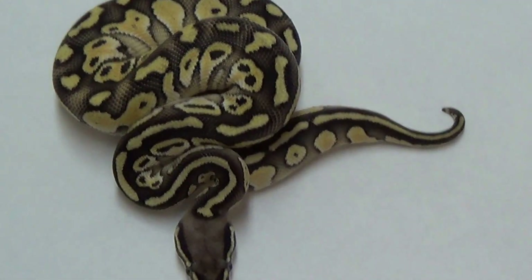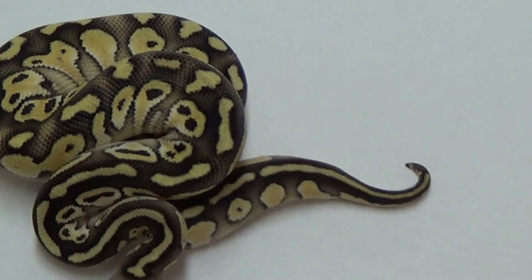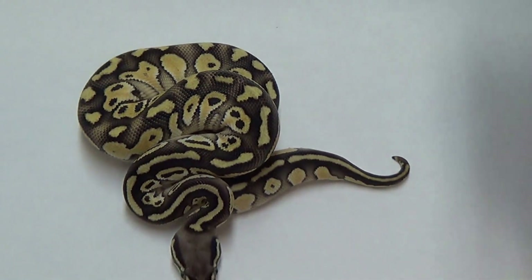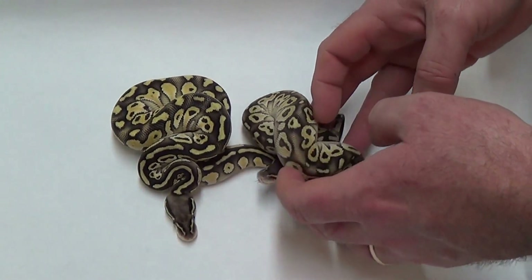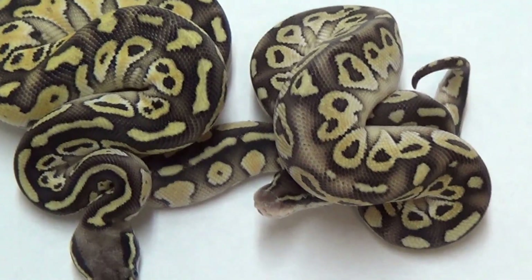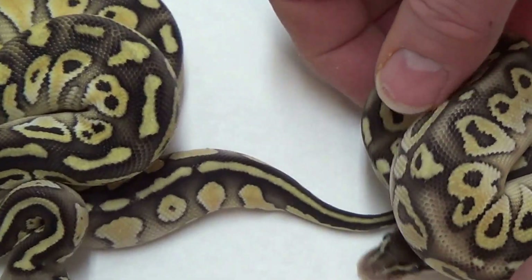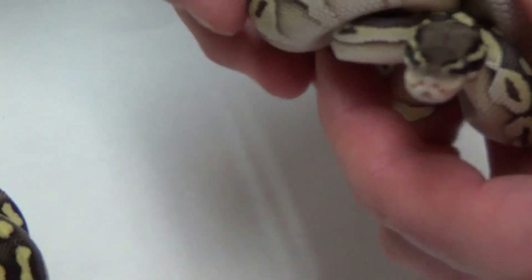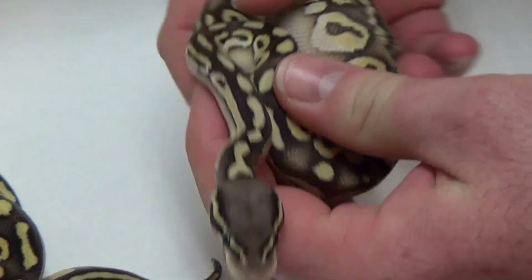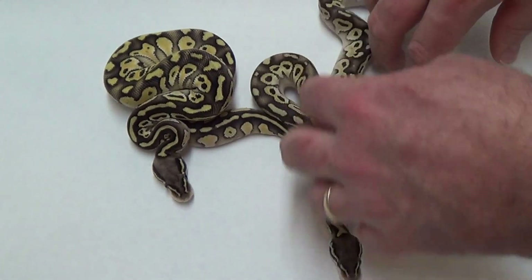Then we have the male over here. He just started eating on his own not too long ago. He's not as big as her, probably because he didn't start as quick as her. Two totally different looks. She almost looks like a super pastel. This is the male — he's not for sale. He's pretty blushed out too. I'm only holding him back because I want to watch him grow up and see the two different looks on the Pastel Lessers as they grow up.